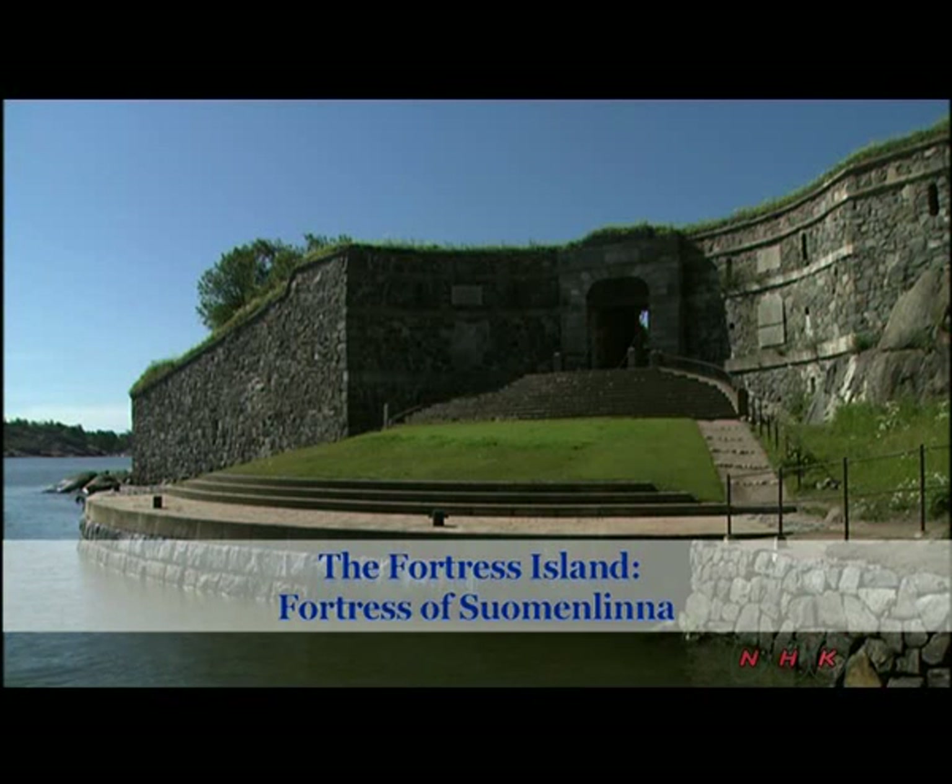The fortress island, fortress of Suomenlinna. During the mid-18th century, Finland was part of the Swedish Empire and fought Russia for control of the Baltic region.